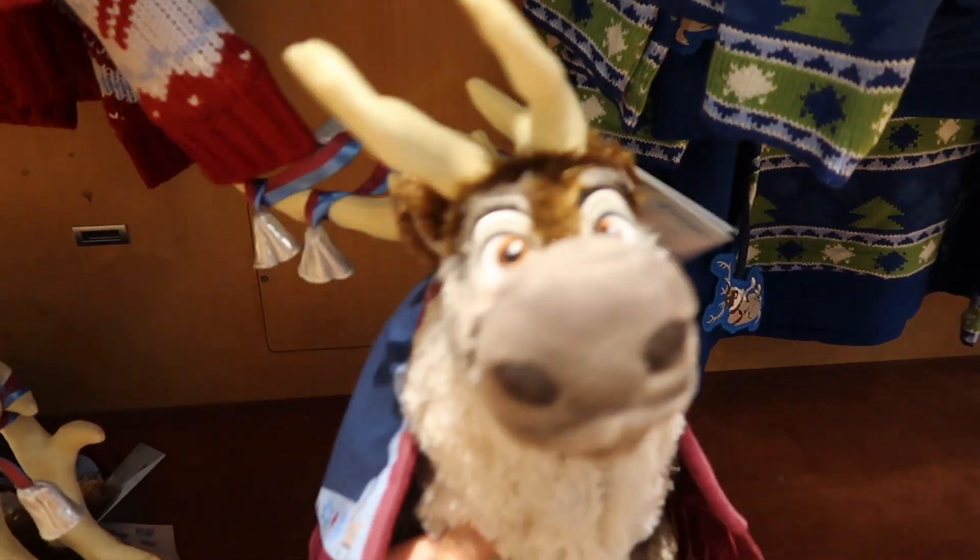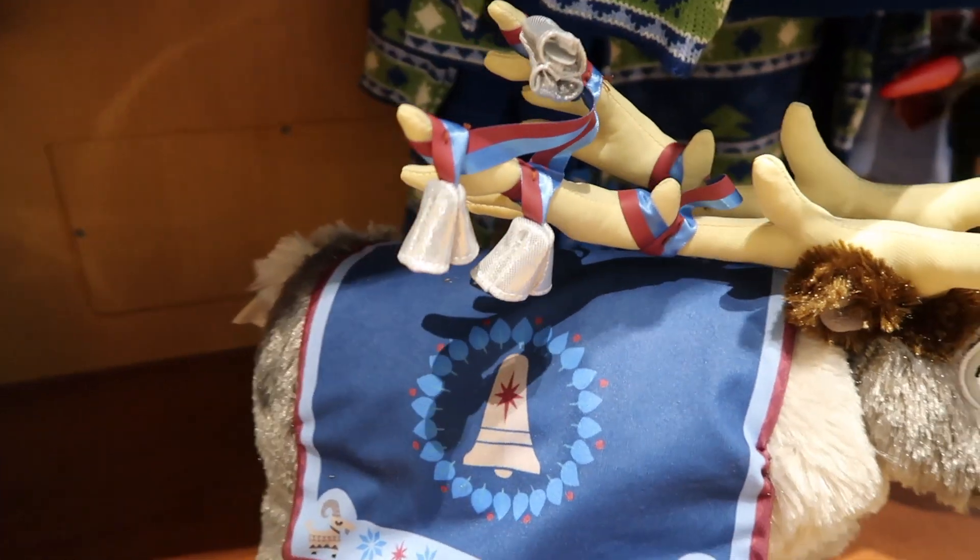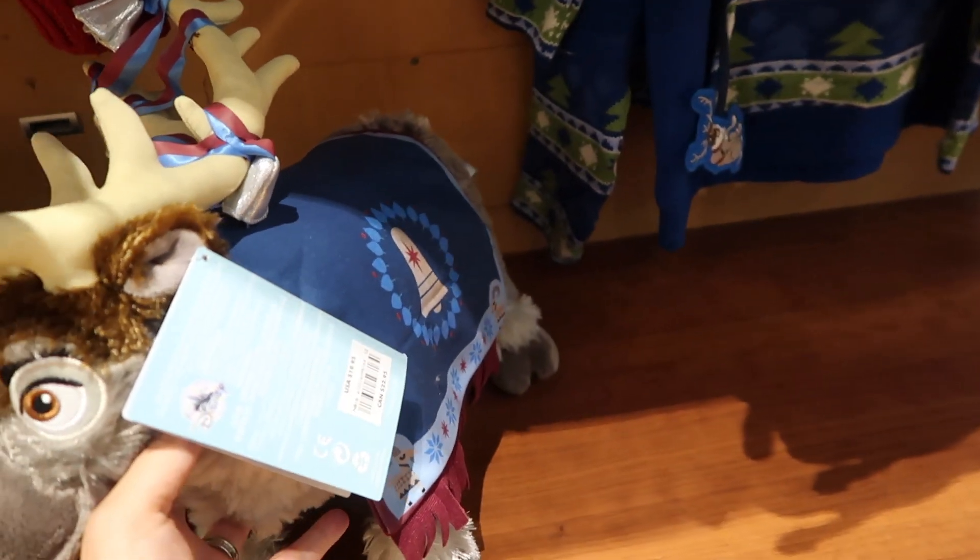And down here there's actually a little Sven. He's so cute, look at him. That's adorable. This is so cool.